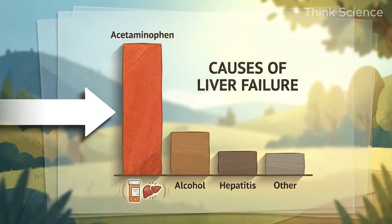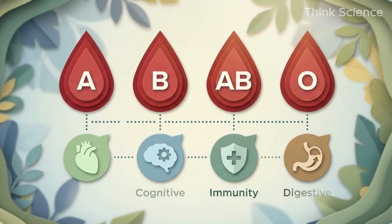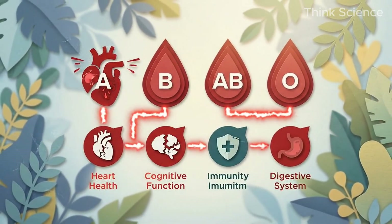If you found value in this discovery process, watch the next video where I break down exactly what your blood type reveals about your disease risk — it connects directly to what we just discussed. Watch this next, and I'll see you on the inside.